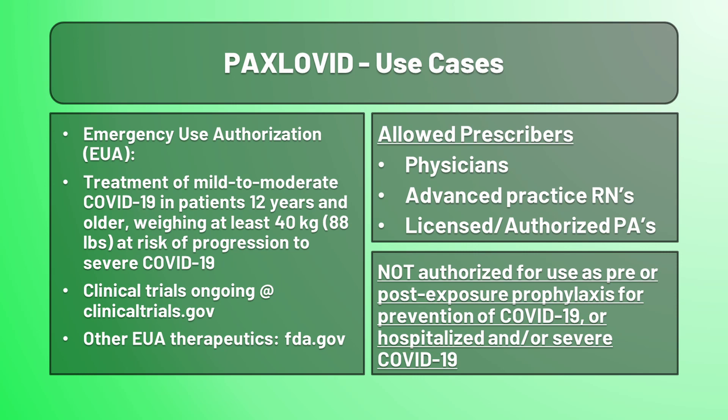Currently, Paxlovid is not FDA-approved for any use — it is only under Emergency Use Authorization, or EUA — due to there being no approved and available alternative during this qualifying public health-endangering pandemic. The EUA covers treatment of mild-to-moderate COVID-19 in patients 12 years and older, weighing at least 40 kilograms, and at risk for developing severe COVID-19 or hospitalization. The EUA allows prescriptions from physicians, advanced practice registered nurses, and licensed or authorized physician assistants. Note that this may not be prescribed under the EUA as pre- or post-exposure prophylaxis — the patient must test positive to receive it.